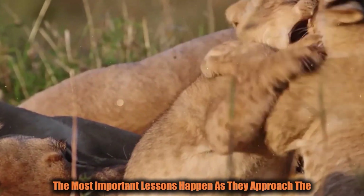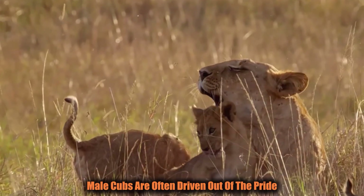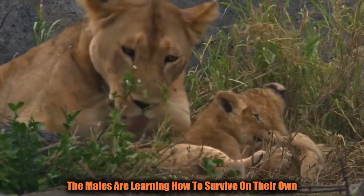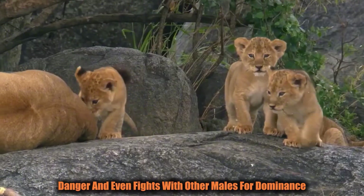The most important lessons happen as cubs approach the age of two. By this time, male cubs are often driven out of the pride, forced to roam alone or try to form their own prides, while the females tend to stay within the pride they were born into. The males learn how to survive on their own, often facing hunger, danger, and even fights with other males for dominance.